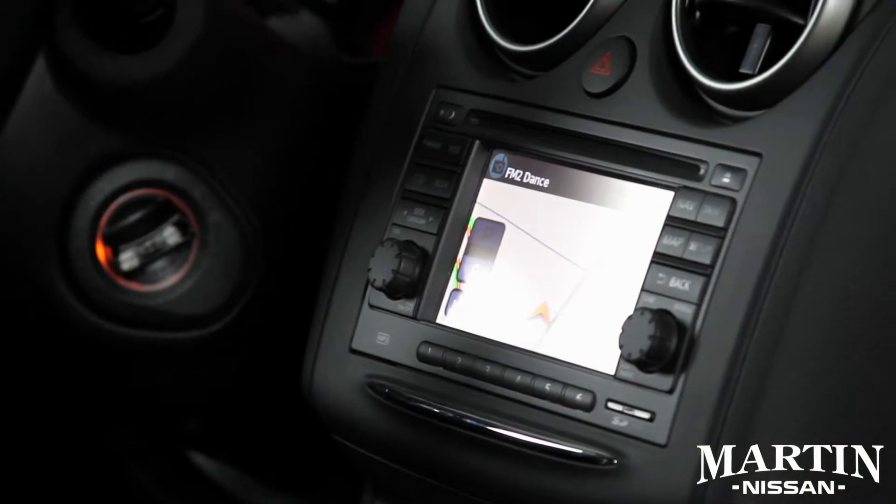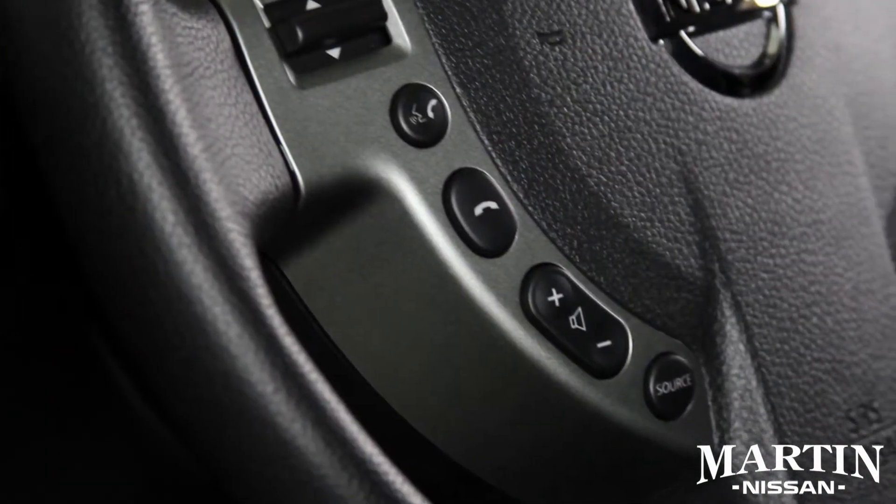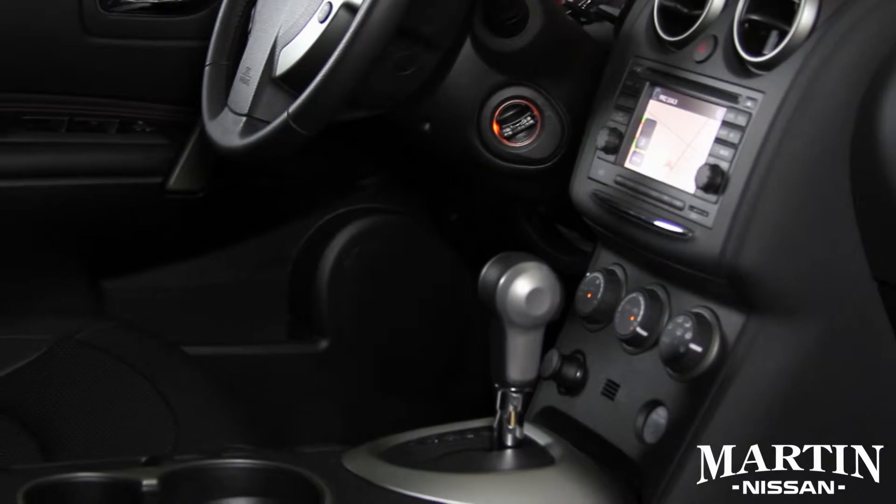Available with Rearview Monitor, Bluetooth, Intelligent Key, and Navigation.